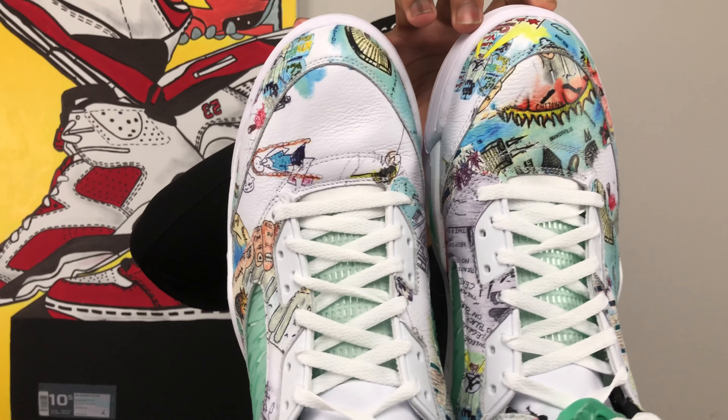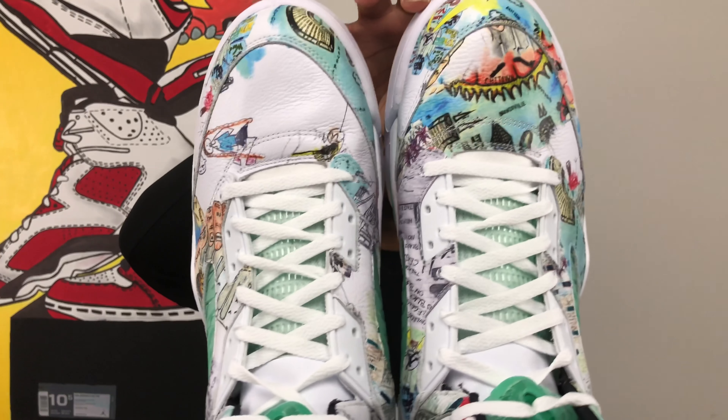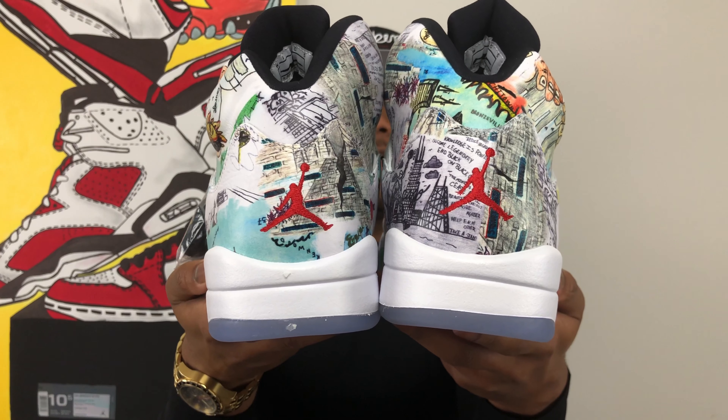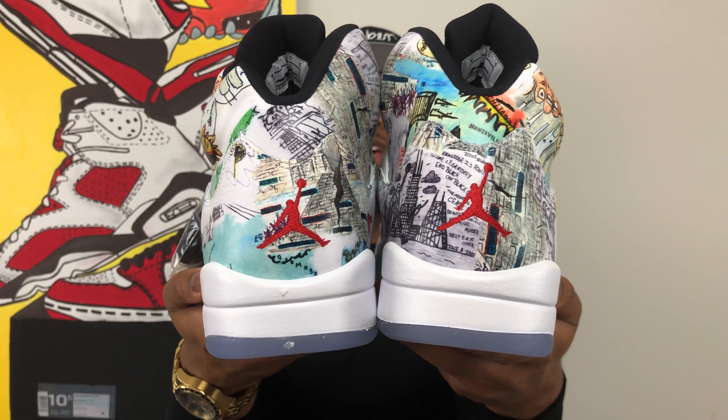What you'll also notice about this shoe is that both shoes are different — they have different drawings on them in different places. You can really tell on the back as well, with two different drawings in two different places on both of the shoes. One thing that's really cool is that no two shoes are alike and no two pairs are exactly the same either. Each of them has different drawings on them in different places.